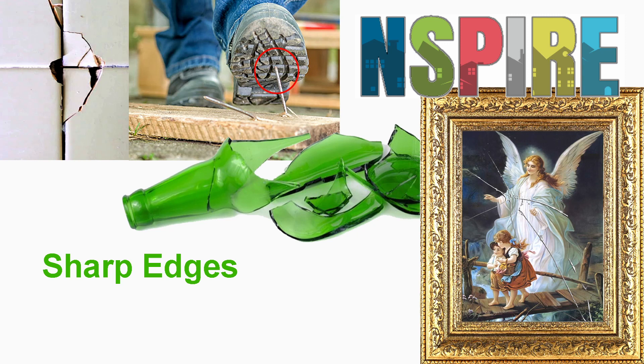After perhaps 10 or 15 years of endorsing the citation of deficiencies on resident-owned items like picture frames, REAC finally relented and published an instruction for inspectors not to cite sharp edges on resident-owned items. This carried over into Compilation Bulletin 4.0 Version 3 in 2017. Inspectors were instructed to instead cite Hazards Other, which was non-scoring.